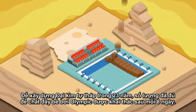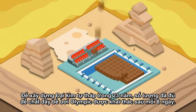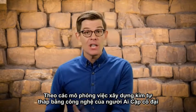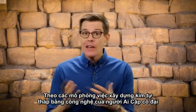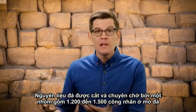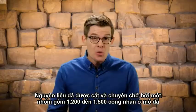To build the Great Pyramid in 23 years, an Olympic swimming pool's worth of stone had to be quarried every eight days. Modern pyramid-building experiments using ancient Egyptian technology calculated this amount of stone could be cut and moved by a quarry team of 1,200 to 1,500 workers — which is totally doable.